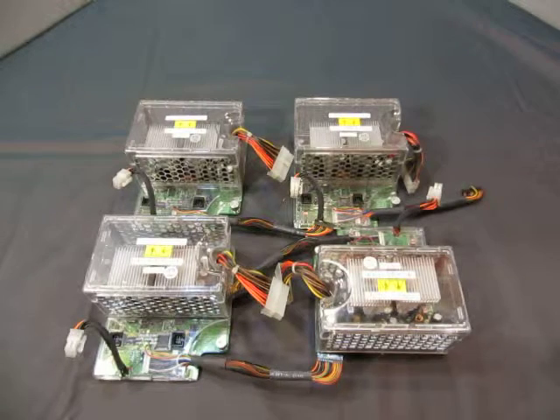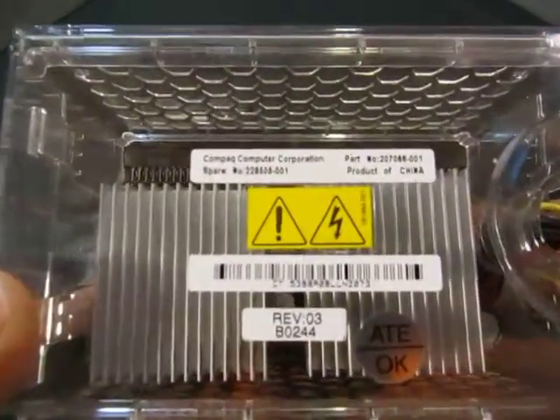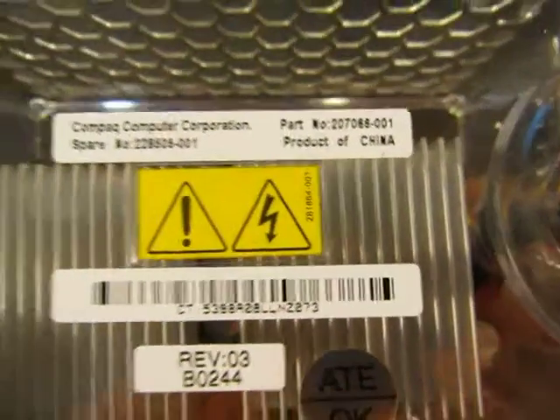Up for auction! We have a lot of four. Compact Computer Corporation, part number 207-066-001.